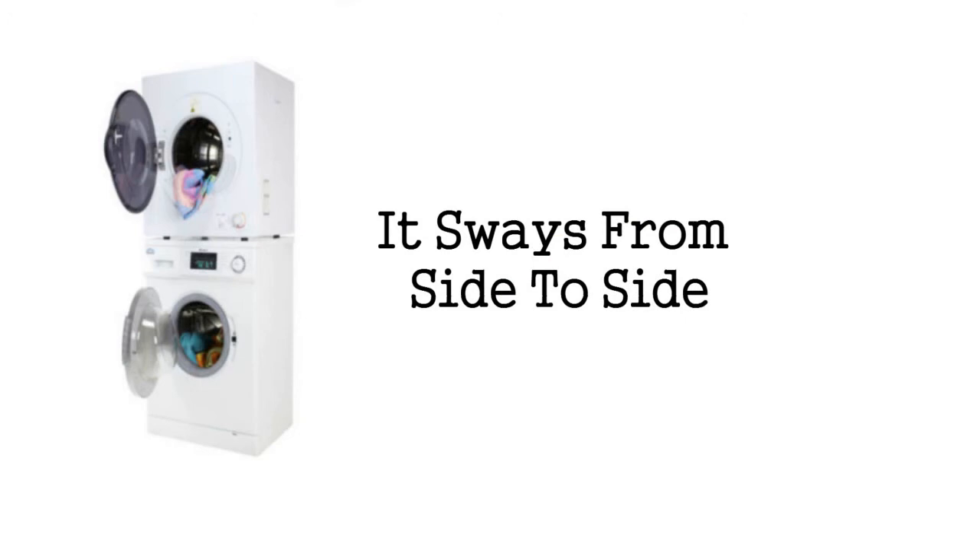Sign 2: It Sways From Side To Side. Does your machine knock around like you loaded it up with cinder blocks? This could mean its equilibrium is off because it isn't filling or draining properly. To stop your floors from being destroyed, or your machine completely pulling away from the wall, consider stackable front loaders that are stable and compact.